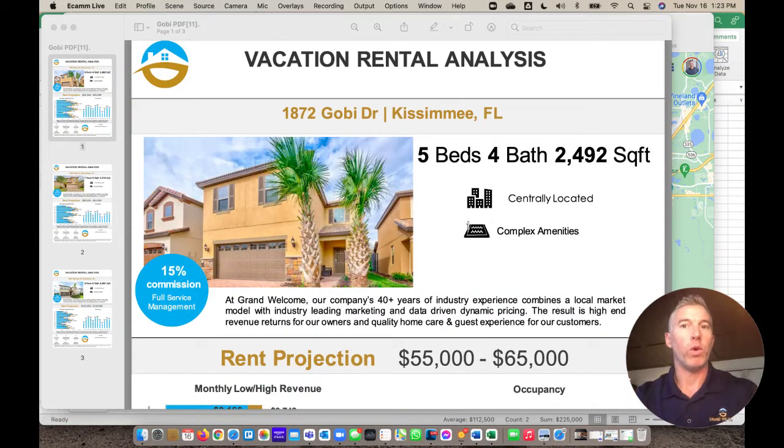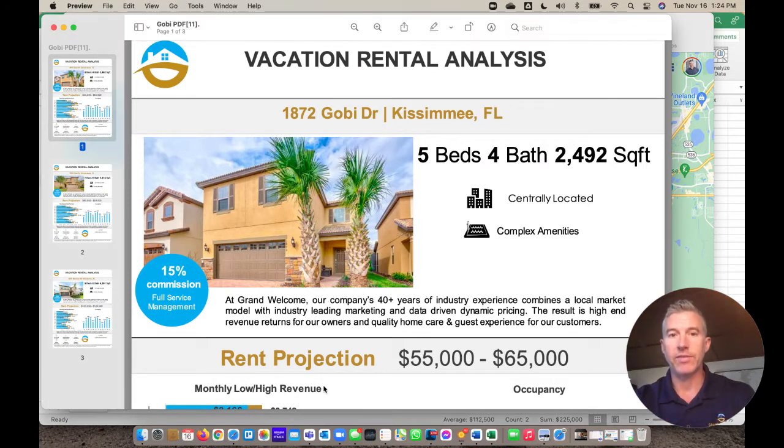Hi, gang. My name is Jay Brightlin with Grand Welcome of Great Orlando, and I want to talk to you today about three different properties that just came across my desk. One of our realtors asked us to specifically look at one property, and it's 1872 Gobi Drive. I'd like to talk about what we're seeing with this property and what it means to somebody who's looking to buy with some purchase power.